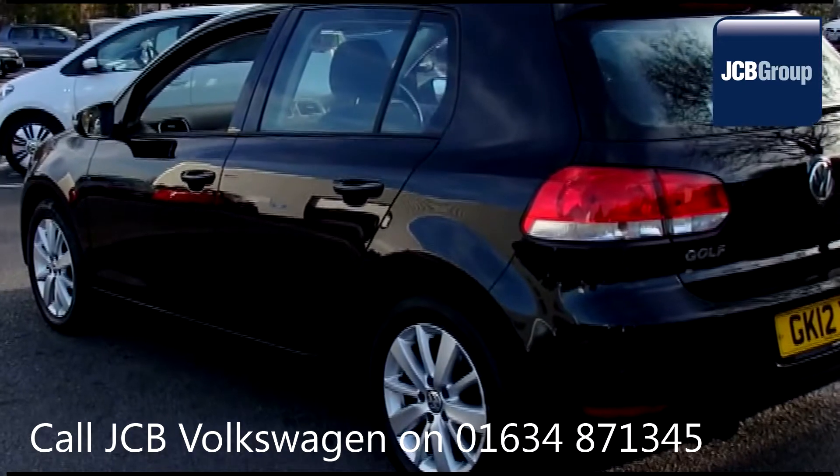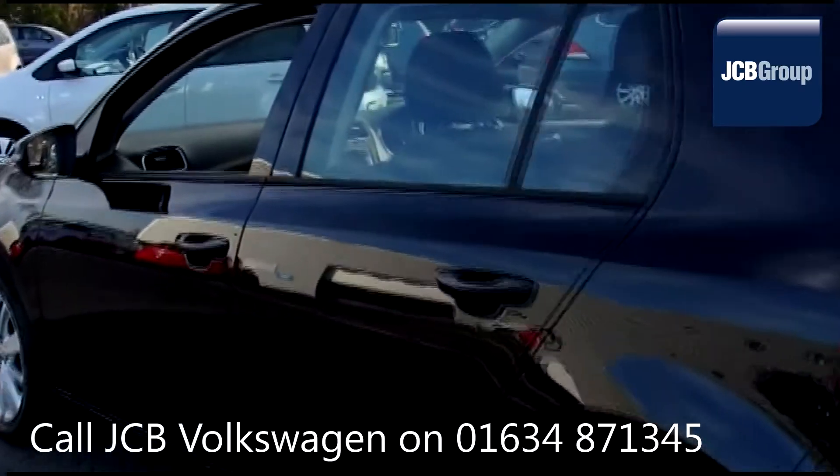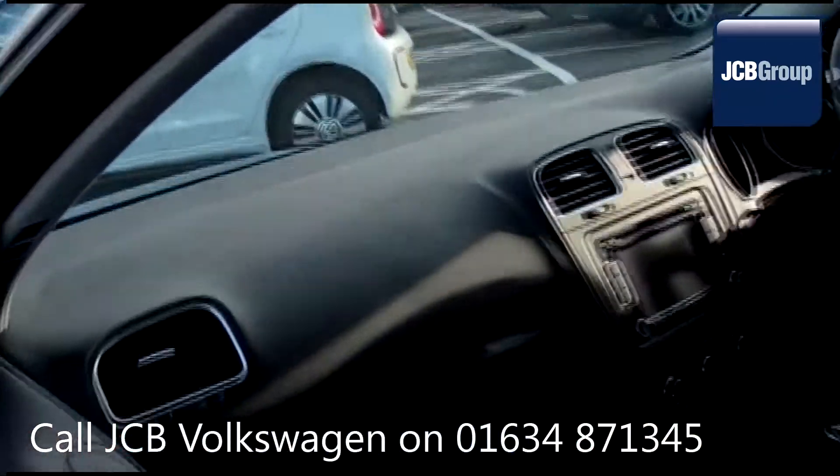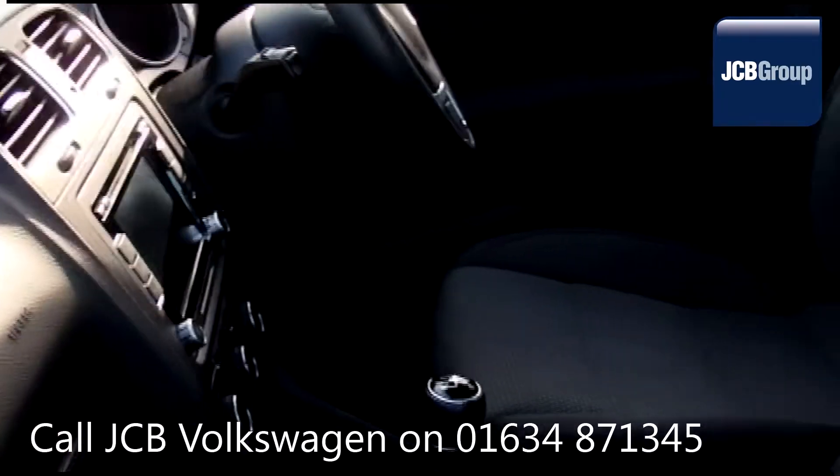With all our videos you will find a link in the description which takes you directly to our official website. Here you will find more information on the vehicle in question as well as opening hours, pricing, finance options and contact telephone numbers.